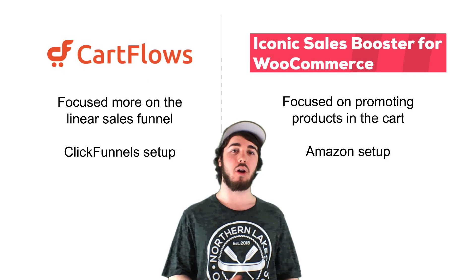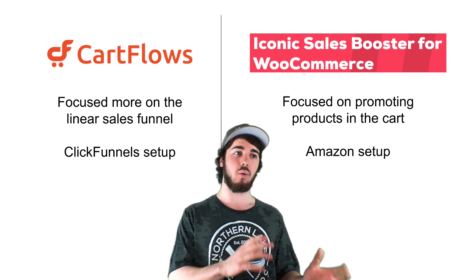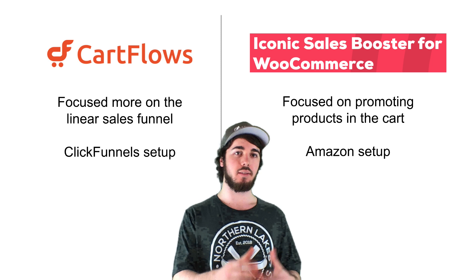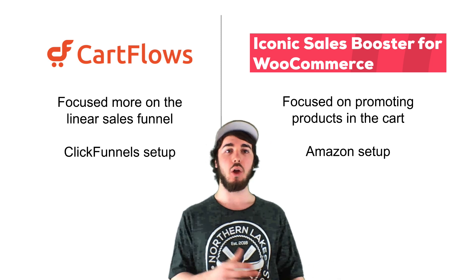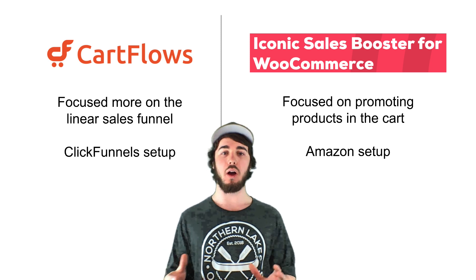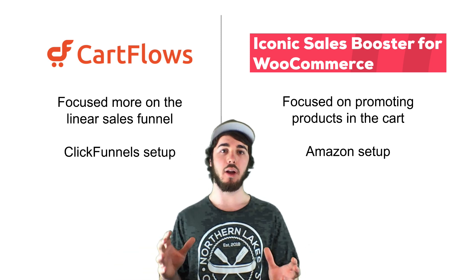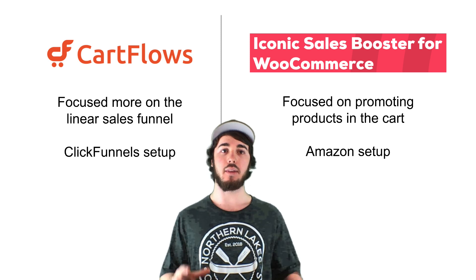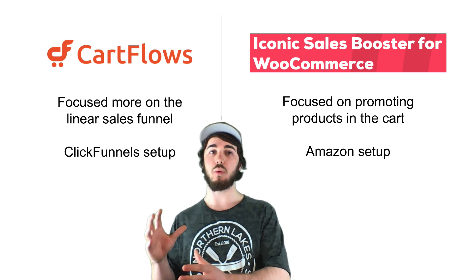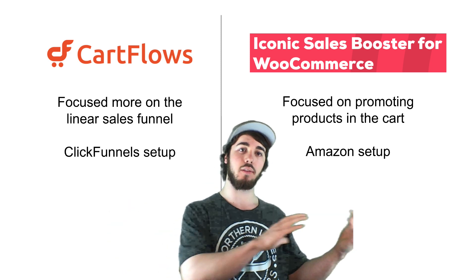I talk a lot about CartFlows for WooCommerce, and this product is pretty similar. CartFlows focuses more on the sales funnel type setup — it's more like ClickFunnels — whereas Iconic Sales Booster focuses more on an Amazon-style store setup, with related products and things like that. The cart is going to be super important with Iconic Sales Booster; it goes through the cart to checkout, whereas CartFlows goes direct to checkout.